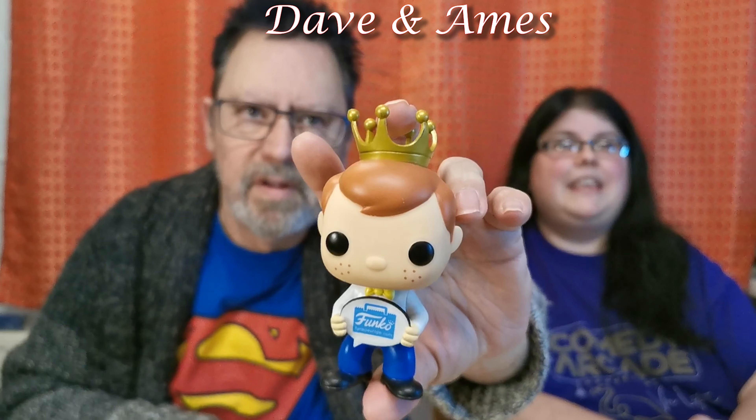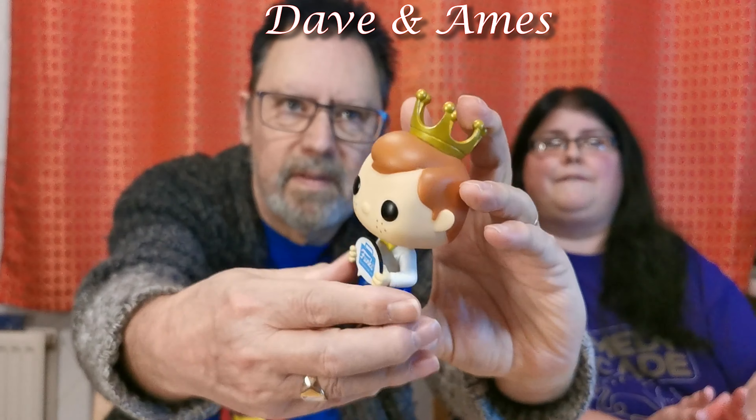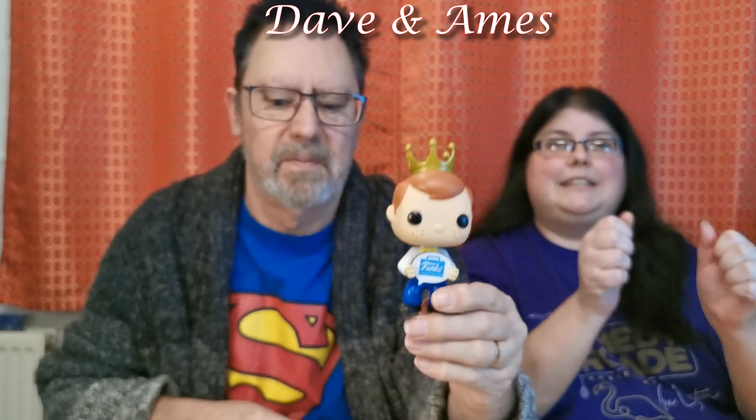We're going to take it out so I can show it to you. This is the first Freddie Funko I've ever owned because usually I wouldn't be able to afford one. I bought this off the website for 18 pounds, which I think is really good — the cheapest I've ever seen one is about 45 pounds, so 18 pounds felt like a great deal.